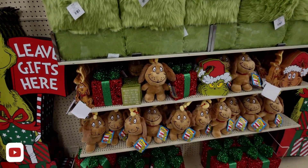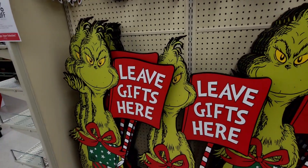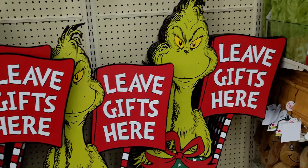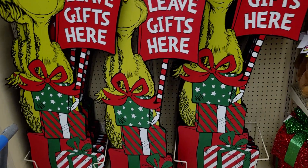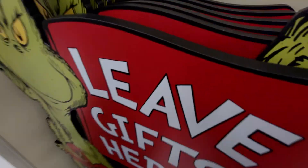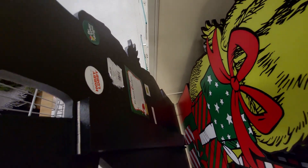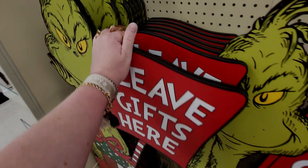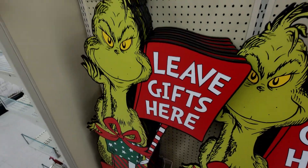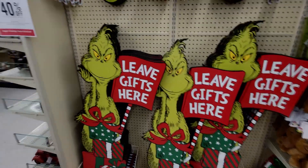Let's go ahead and get started in this walkthrough showing you all the cuteness overload here at Hobby Lobby. Starting with the Grinch — I love this guy. There's a 'Leave Gifts Here' sign, very heavy-duty. This one is $99.99 — very heavy signage. It has a kickstand on the back, so $99.99 and then about 40% off.